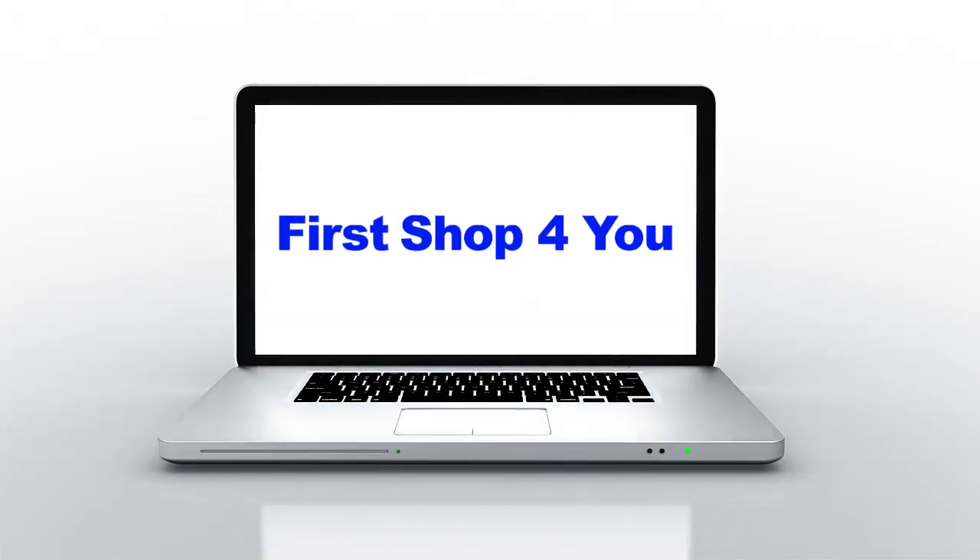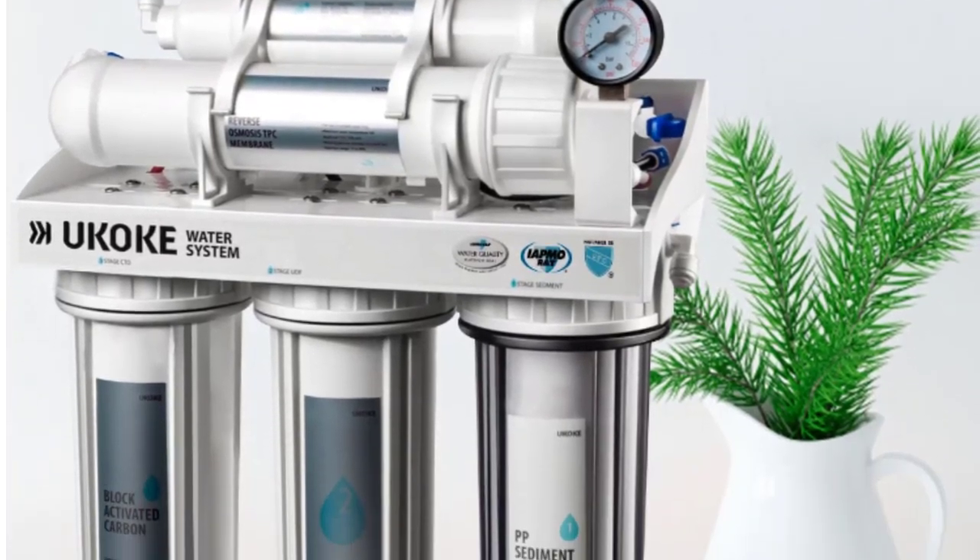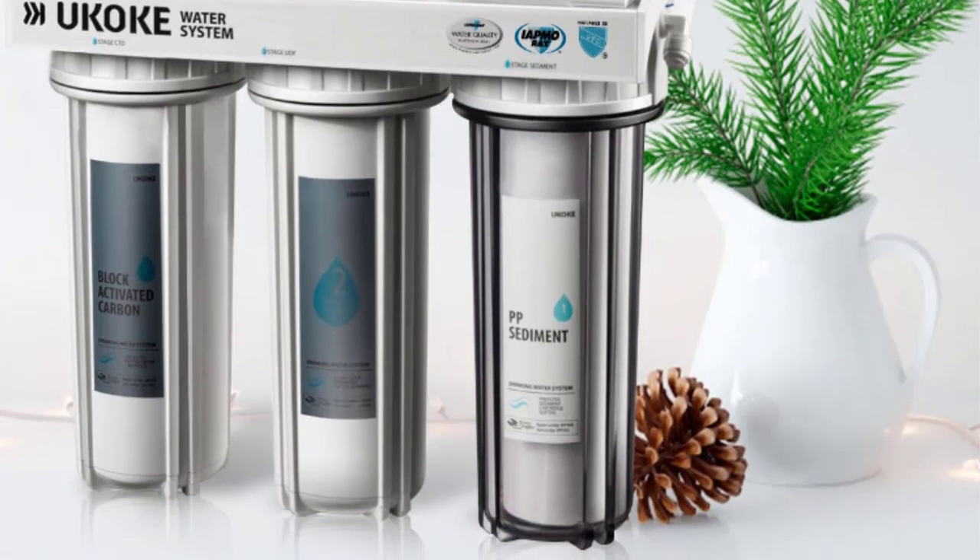Hey guys, welcome back to my channel. Looking for the best water filtration system? In this video I have compiled a list of the top 5 water filtration systems in the market.